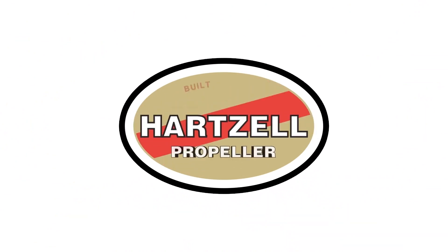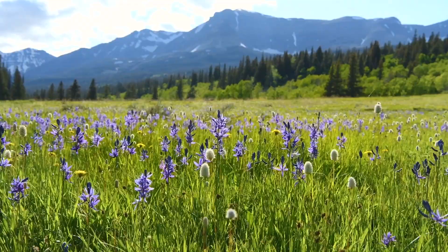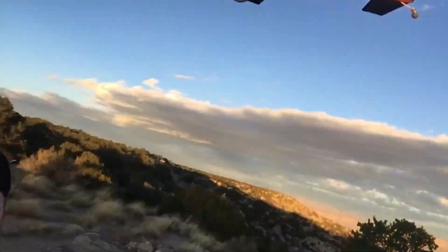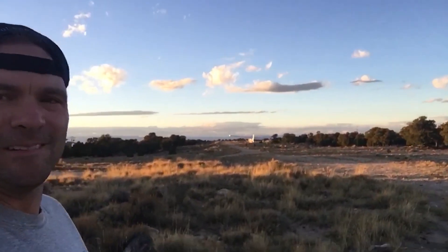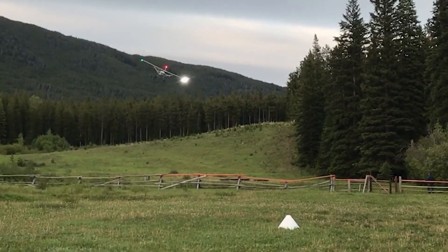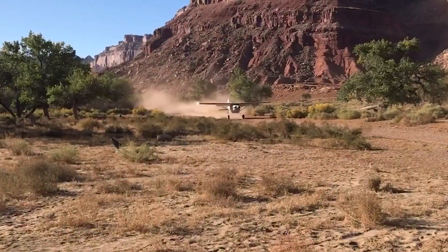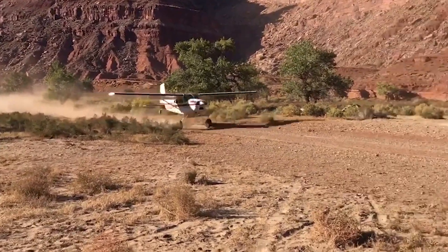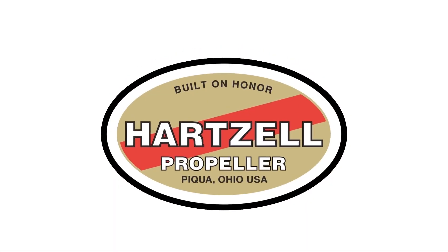Backcountry flying to us is our playground — it's how we access the things we like to do, it's just our lifestyle. We exclusively use the Hartzell Voyager prop, and it's proved to be just a great combination for what we do. It's helping us all have better-performing airplanes. It feels a lot better clearing trees by 50 feet versus 20 feet. I don't ever see myself not flying.